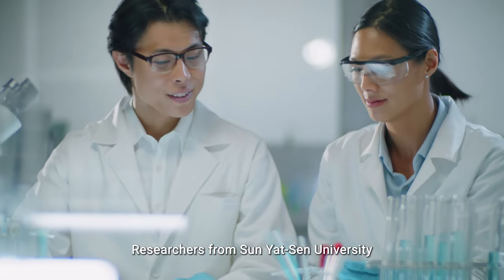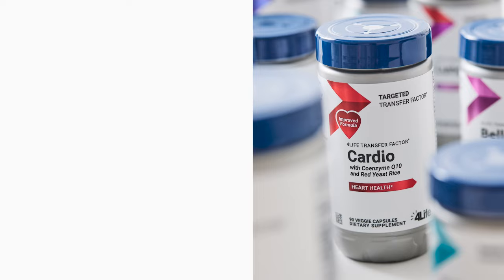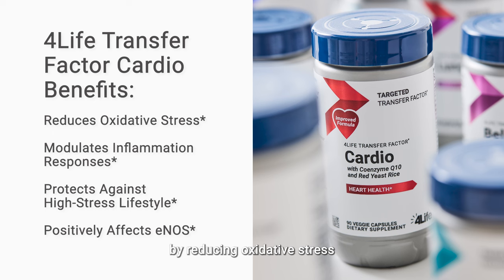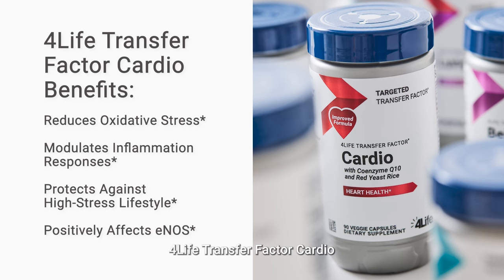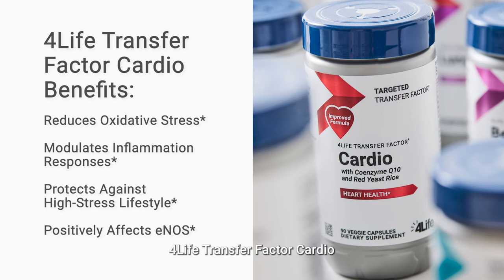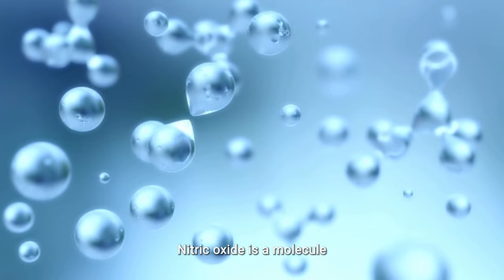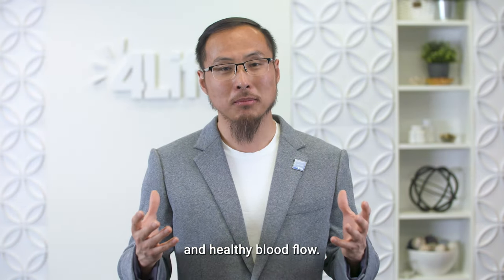For Life Transfer Factor Cardio is a scientifically studied formula that protects heart health against a stressful lifestyle. Researchers from Sun Yat-sen University studied the cardiovascular effects of this formula in a preclinical study and concluded that it supports the heart by reducing oxidative stress and modulating inflammation responses. It also protects the heart against a high-stress lifestyle and low-quality diet, and positively affects eNOS, a vital enzyme linked to nitric oxide production. Nitric oxide is a molecule that promotes cardiovascular health by supporting healthy blood vessels and healthy blood flow.